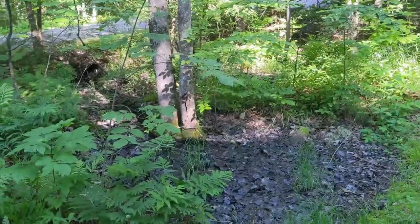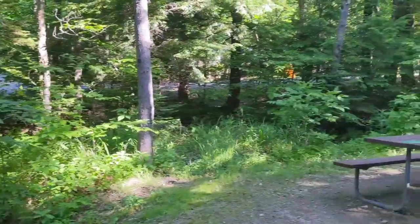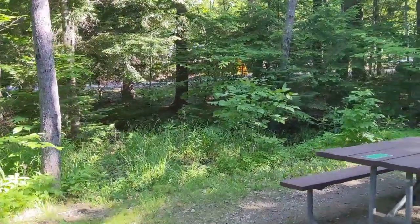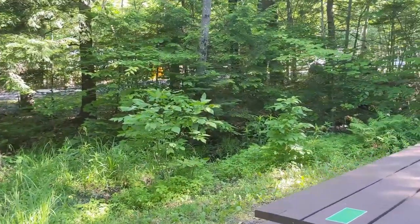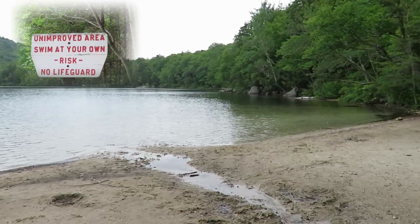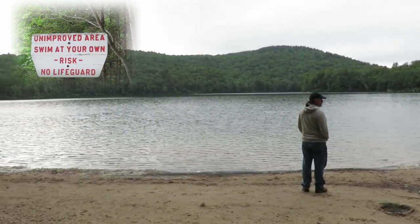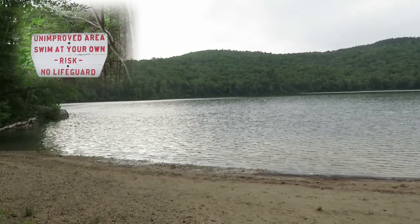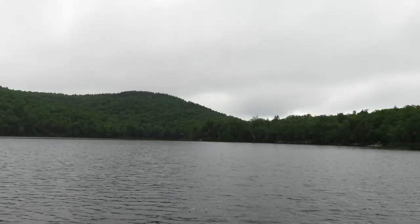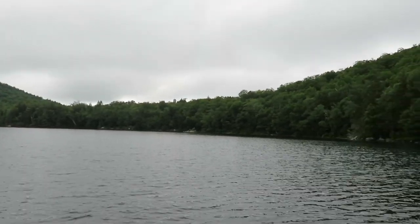There's a little swampy area and a little stream that goes right by here. There have been some mosquitoes, but not too bad. This is the unimproved beach area. This is the view of Russell Pond near our campsite.